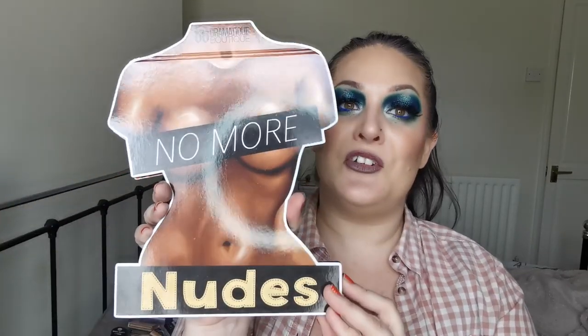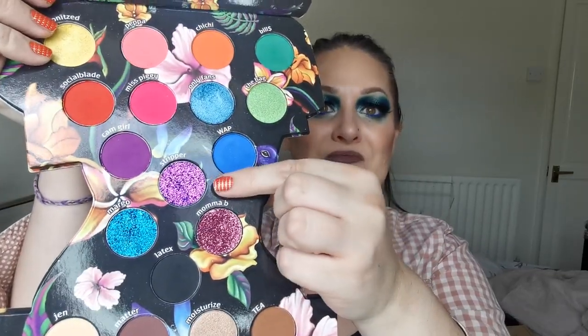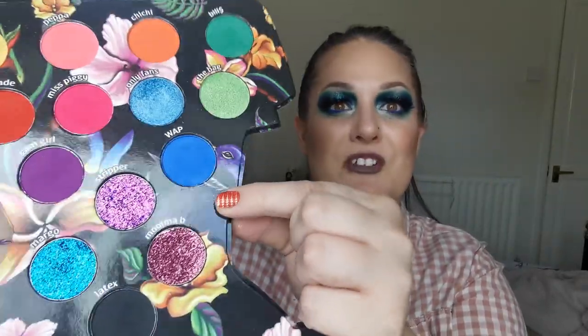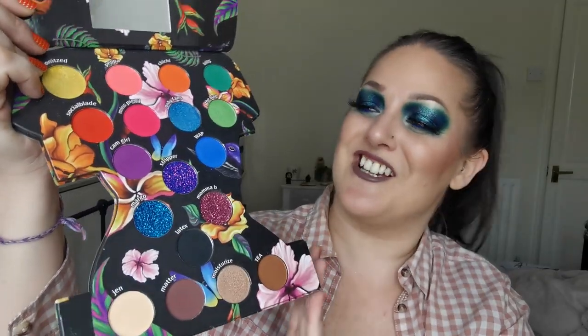So next up is another UK indie brand - Dramatique Boutique and the No More Nudes palette. I was so fortunate to win the whole collection in a giveaway. Absolutely beautiful. I was so impressed with the quality of the mattes, the shimmers, and the pressed glitters are stunning. It's got a really beautiful teal shift in it. I was really, really impressed with the quality of these eyeshadows. And not only do you have the No More Nudes on the front, but you have the back too.